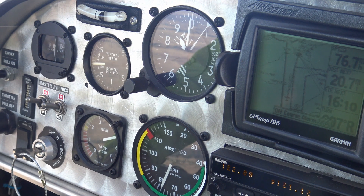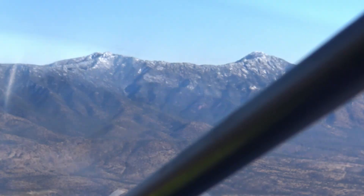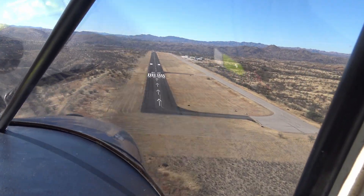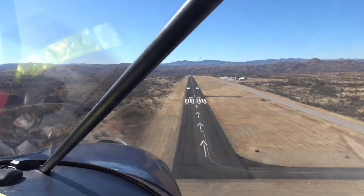We're about 9,000 feet to get over that ridge in front of us. When we get over, you look down, you'll see the border wall. Nogales traffic, experimental Niner 1 Niner Mike Papa, 10 to the east, inbound landing runway 22, full stop, Nogales.